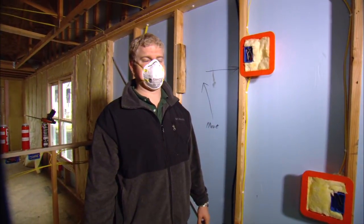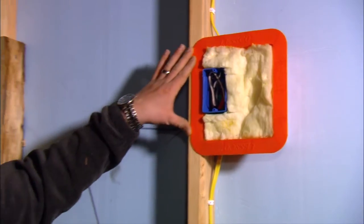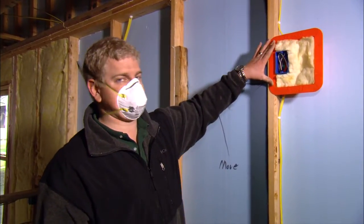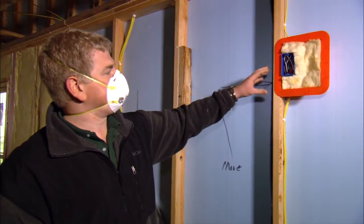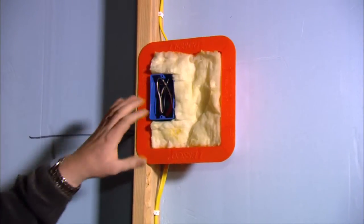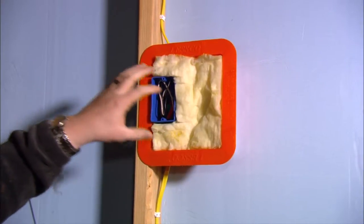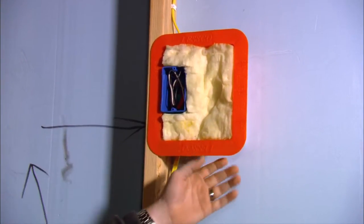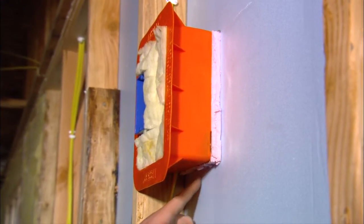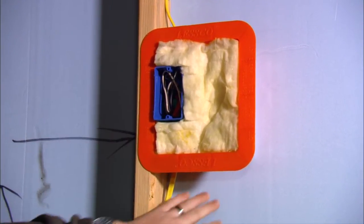The crew has gotten to work on the fiberglass insulation, so we got out our NIOSH N95 respiratory masks to help reduce fiber exposure. This is a Lesko box, and the purpose is to make sure that any penetration through the drywall — in this case an electrical box — is airtight and sealed so we don't have air infiltration through the cavity. Every penetration through this box has been sealed, and when the drywall is installed it will be in complete contact with this box and therefore airtight. They've also cut and fit fiberglass insulation inside the cavity, and behind the box they've cut and fit foam board insulation with spray foam sealing all the penetrations and gaps.